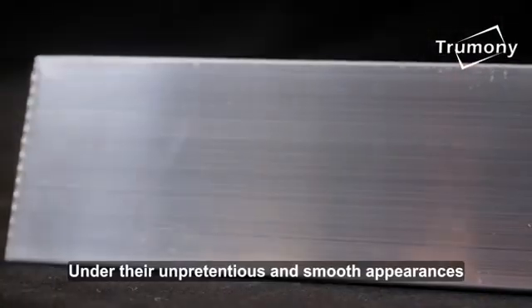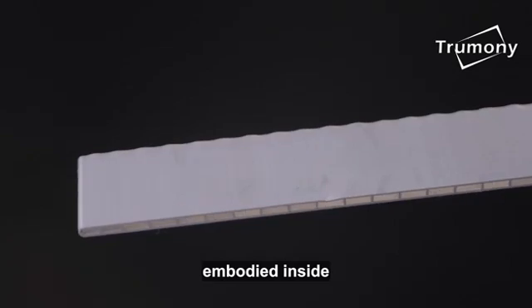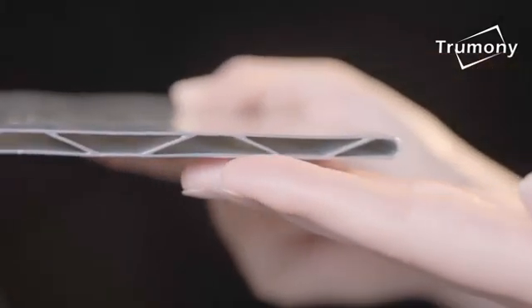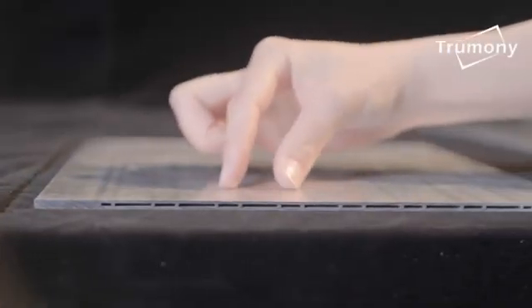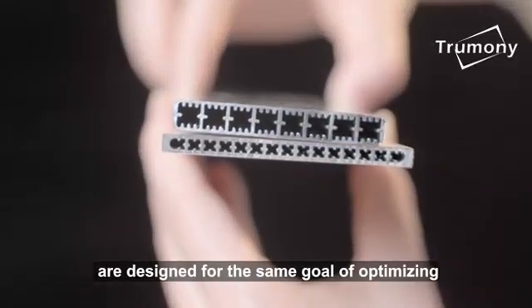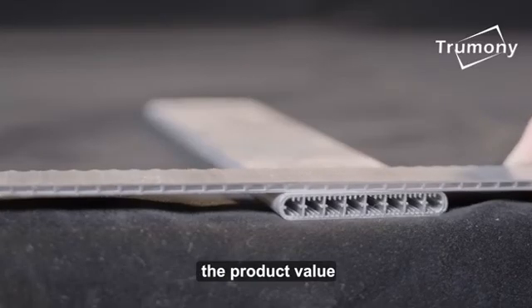Under their unpretentious and smooth appearances, there are elaborate and effective designs embodied inside. These different fluid gate patterns are designed for the same goal of optimizing liquid cooling efficiency so as to maximize the product value.